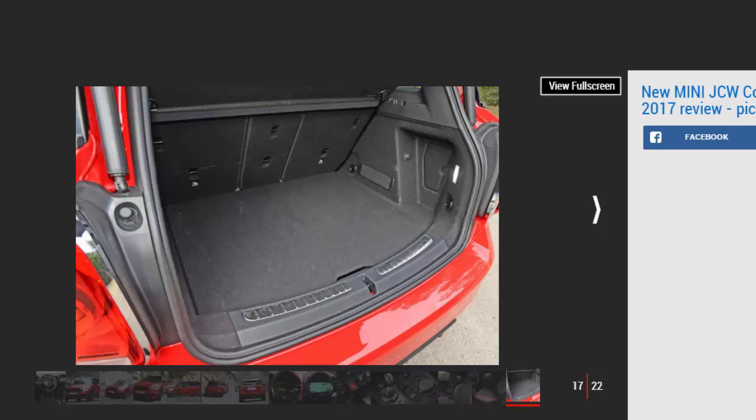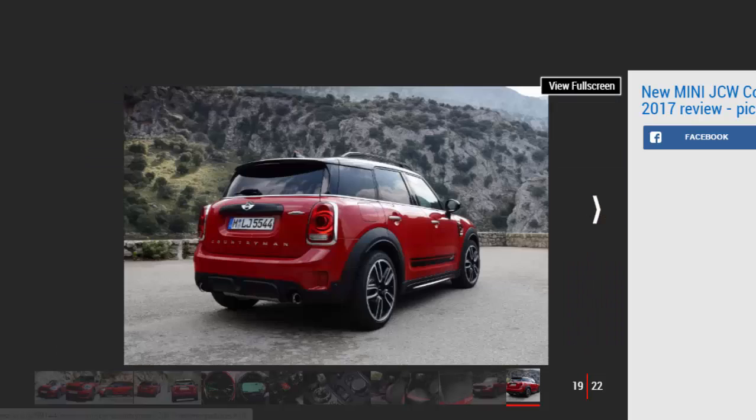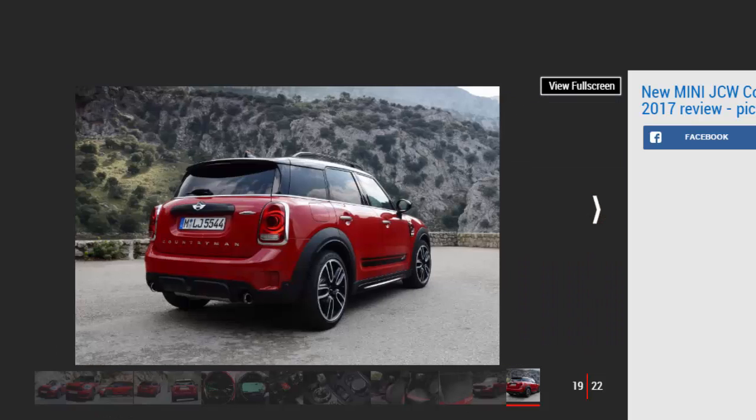Key specs: Model — Mini John Cooper Works Countryman ALL4 Auto. Price — £32,590. Engine — 2.0-litre 4-cylinder turbo petrol. Power/torque — 228 bhp / 350 Nm. Transmission — eight-speed automatic, four-wheel drive. 0–62 mph — 6.5 seconds. Top speed — 145 mph. Economy/CO2 — 40.9 mpg / 158 g/km. On sale now.